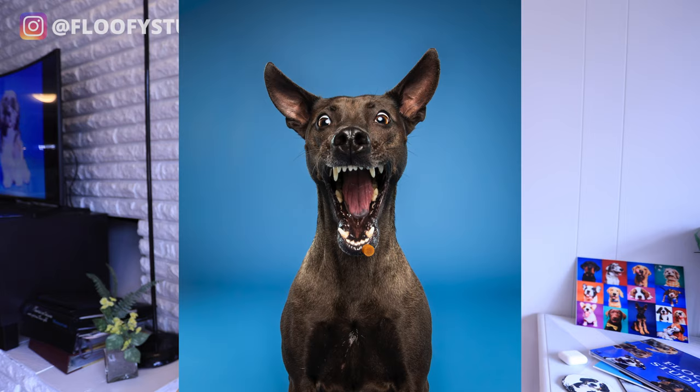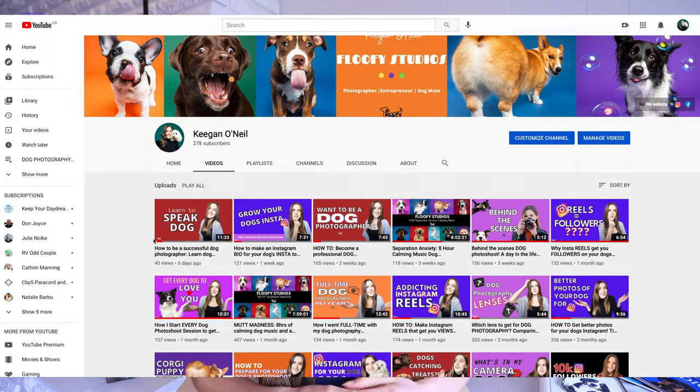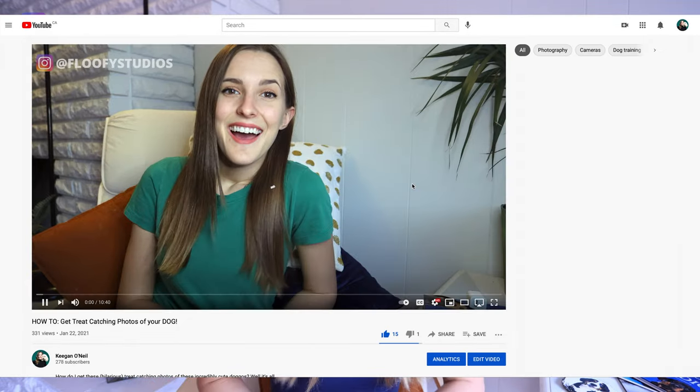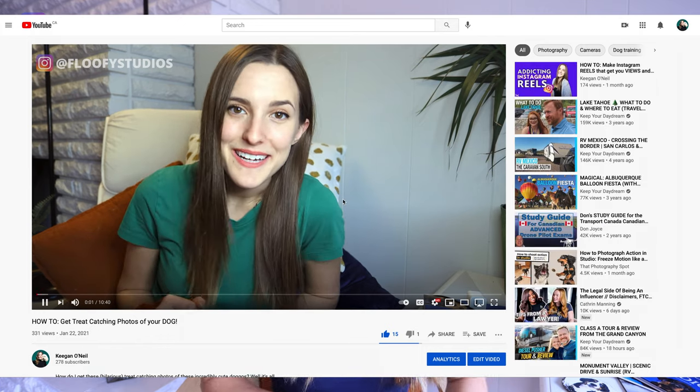Treats are obviously another great thing to get the expression going, because usually the dog will be open-faced, ready for a smile, or if you have some good camera equipment, then you can toss the treats at them and get those mid-treat catching shots, which are my all-time favorite. They're the best for goofy faces, but they're tricky. If you need any tips on how to get those treat catching photos, make sure you go check out my other video on dogs catching treats. I go over all my tips there on how I get these shots specifically.